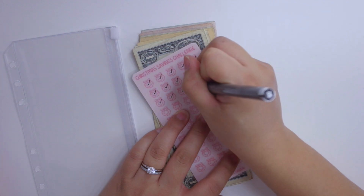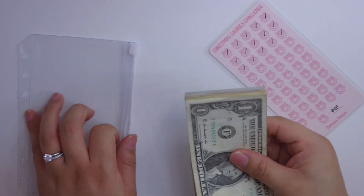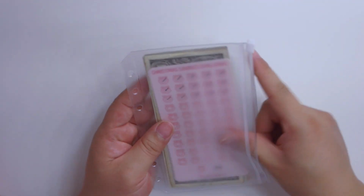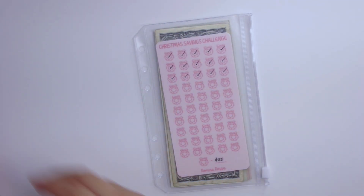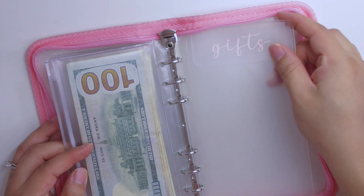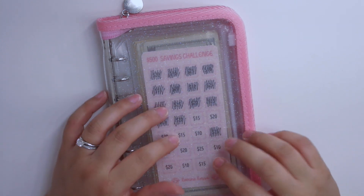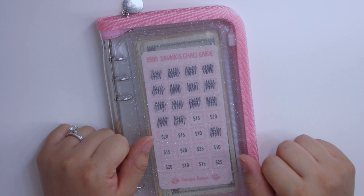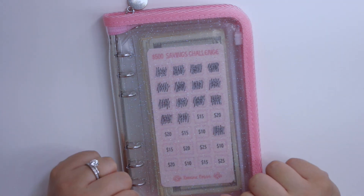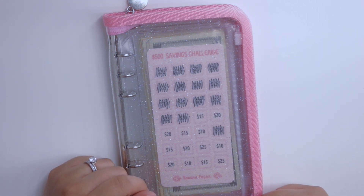That is so exciting! We do have a goal of saving $1,250 for Christmas, and honestly I would be happy if we even got to $1,000 — that would be great. But the way we're stuffing this savings challenge I definitely see us reaching our goal. That is all that I have for today. I do have a gifts envelope here which is not getting anything today. Thank you guys so much for watching — I hope it was not too long. Don't forget to check out my shop RominaRosa.com, give this video a thumbs up, subscribe if you haven't already, and I will see you guys on my next budget video. Bye guys!